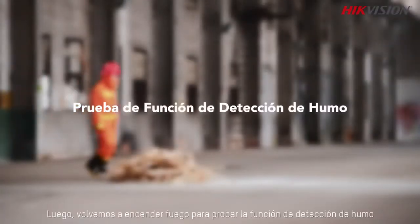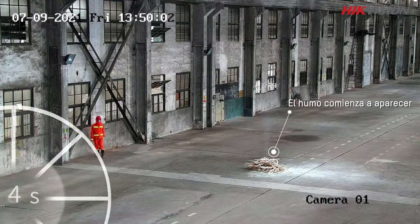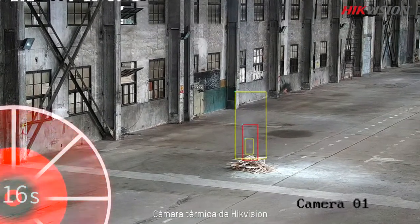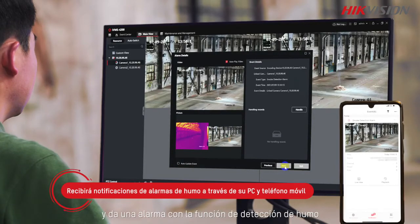Then we set up a fire again to test the smoke detection function. HikeVision's thermal camera spots the smoke from the fire soon after it starts and gives an alarm using the smoke detection function.